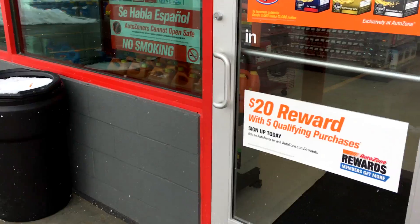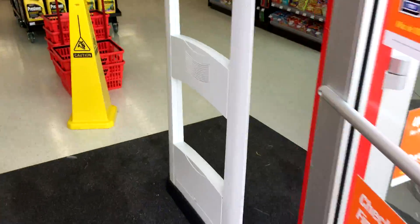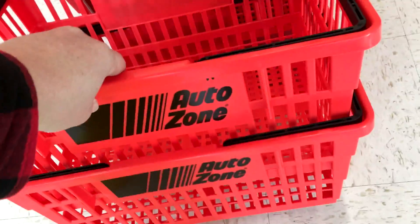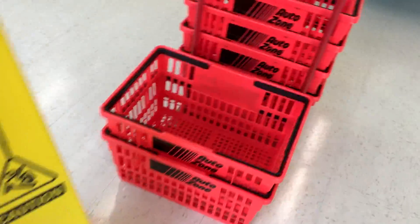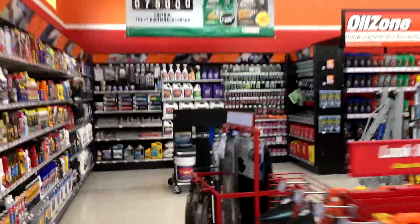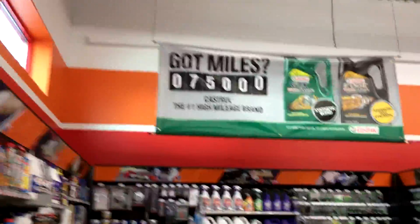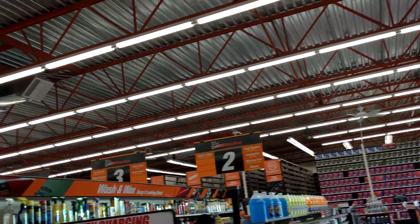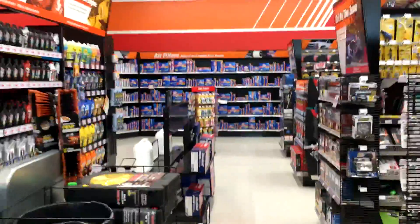All right guys, here we go. Look at this — we got AutoZone baskets! I don't know if I've ever seen AutoZone baskets before, but those are pretty cool. Let's take a walk around through here. It basically looks like any other AutoZone you've ever been in, but everything is fresh and new.